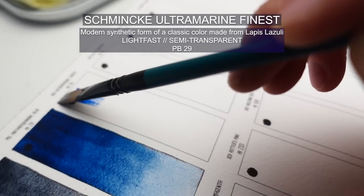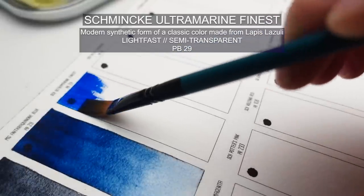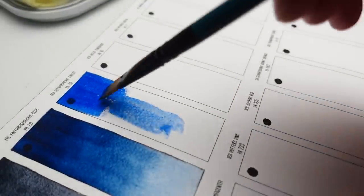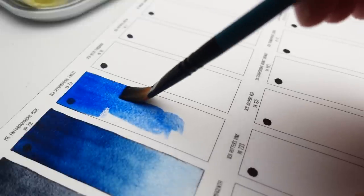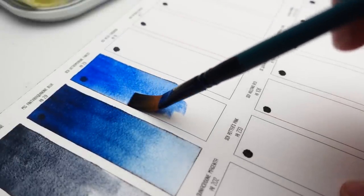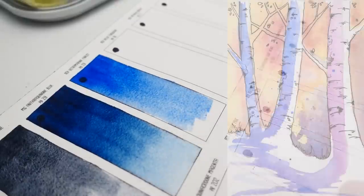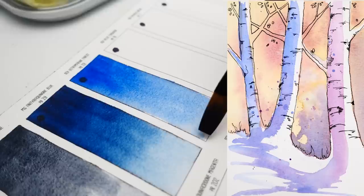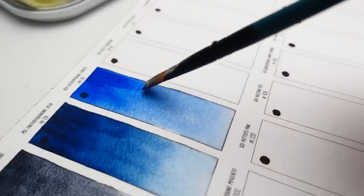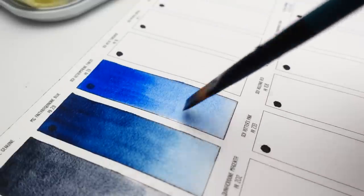Ultramarine Finest, or PB29, is probably the blue I use most often. It's a little bit lighter than Anthraquinone Blue but it still gives you a really rich deep blue color. When you dilute it just a little bit it is great for skies and water reflections, but I also love using it in shadows especially when mixed with Potter's Pink, because you get a really beautiful kind of muted purple and it's very granulating. I would say Ultramarine is like a middle-of-the-road blue and if I could only have one blue on my palette it would be this.